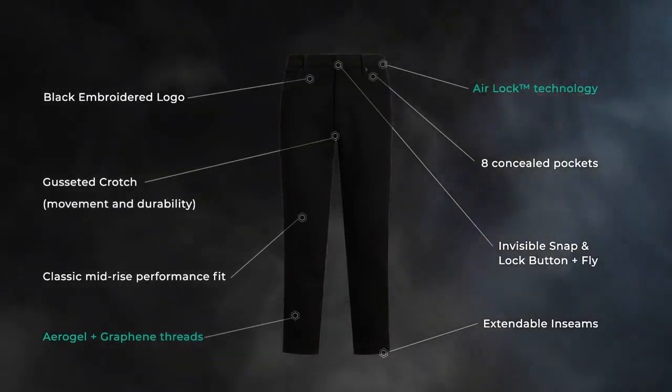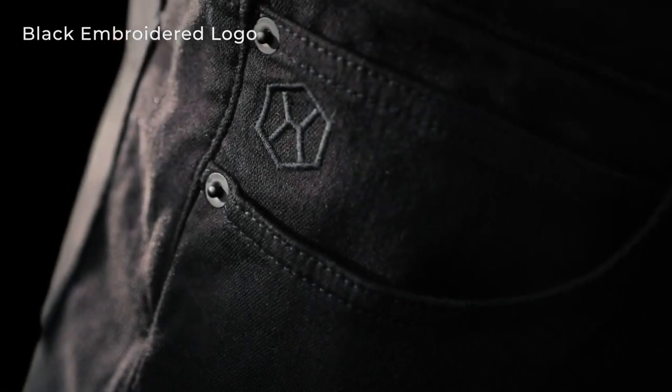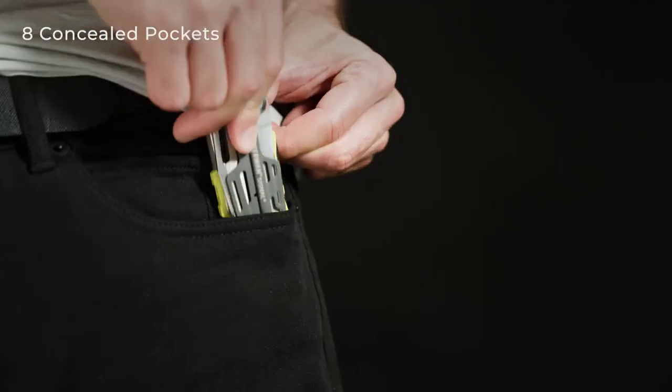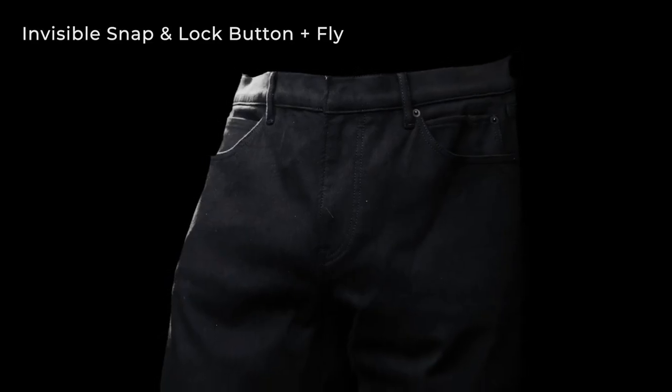On the other hand, the jeans feature a classic mid-rise fit that's not too tight and not too loose in the hips and legs. They feature a black embroidered logo, eight concealed pockets, extendable inseams, gusseted crotch, and an invisible snap and lock button with fly.